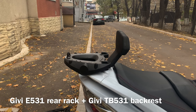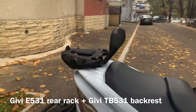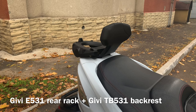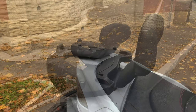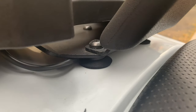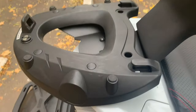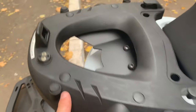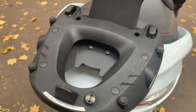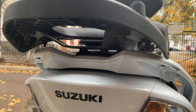Coming to luggage, I have a G-Rear setup, which is the E531 rear rack and TB531 backrest. This setup is for Monokey cases, which are touring-oriented, as opposed to the Monolock system, which is for city use. Givi claims the rack can handle 10 kilograms versus 3 for Monolock — that's total weight of the case itself with luggage. Rubber parts that absorb vibration wear over time and need to be periodically replaced. Also, the stop light wiring for the case is mounted to the rack.